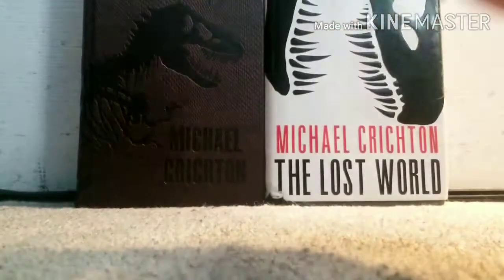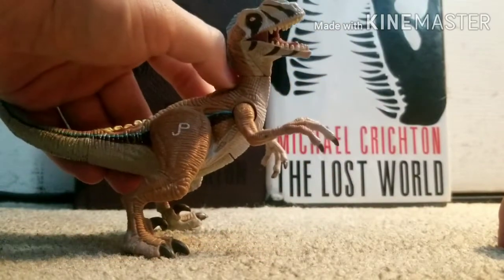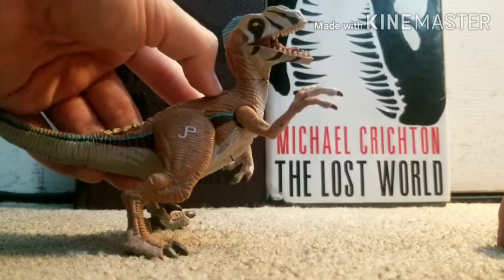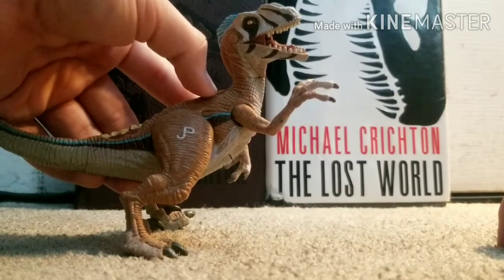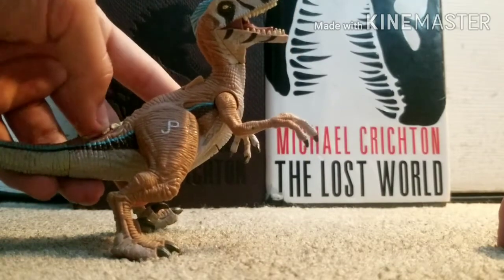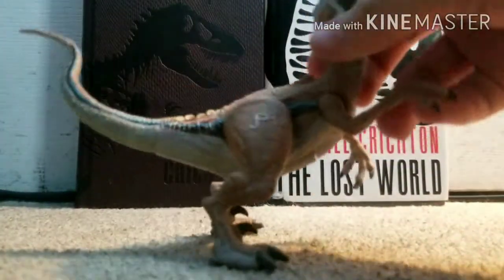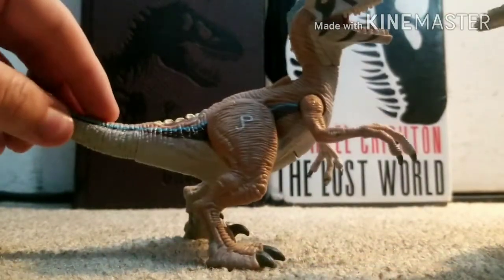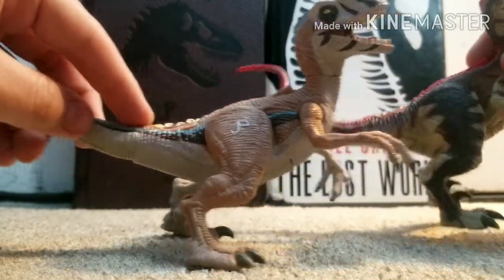Moving on to the Toys R Us 'Bite Is Back' recolor version — this is a repaint from Hasbro, literally the same mold with the same gimmicks. Something seems off with the mechanism now, but it still works. I really like this figure a lot — I love the blue color and the little striping on it. This one, like the red one, can actually stand on its own.